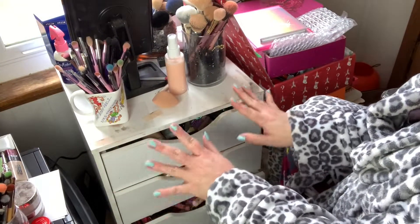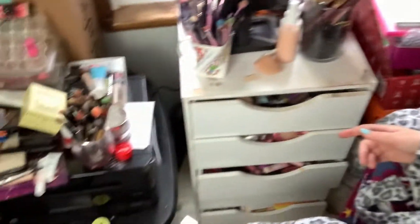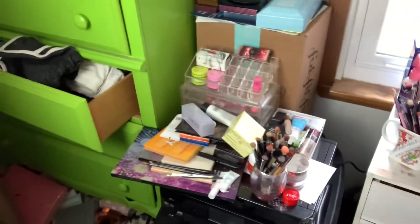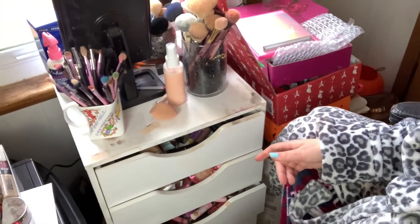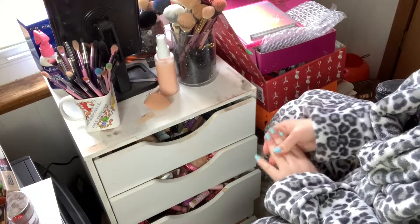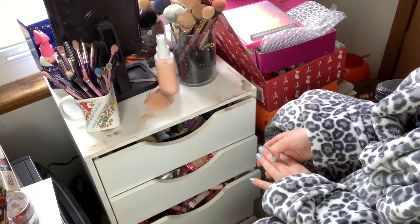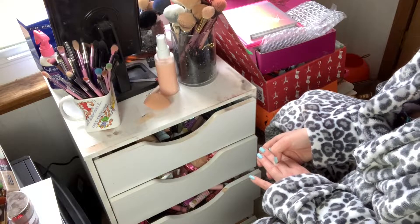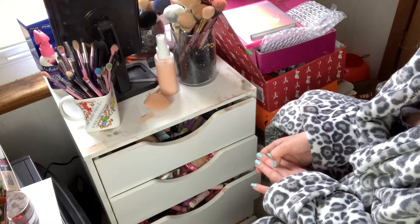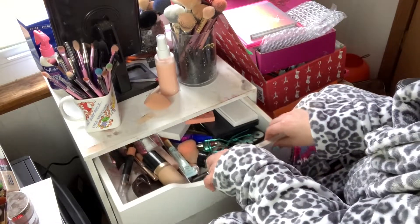I know this desk is dirty and I'm still living out of cardboard boxes. Unfortunately I was going to have a makeup desk by end of the month, but I'm not sure that's going to happen now because I have to pay to get this tooth pulled. But anyways, let's go ahead and get into my drawer.